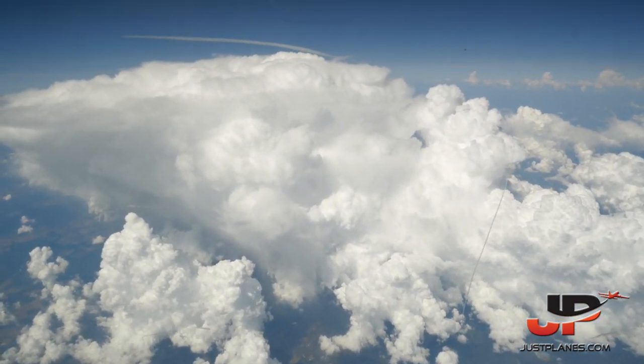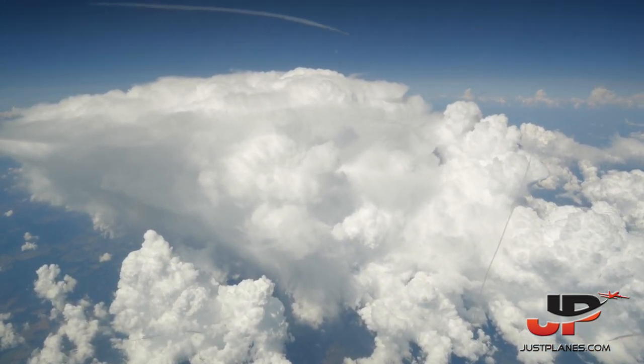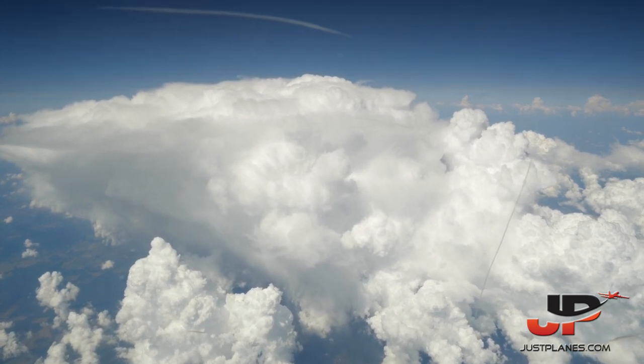Papa 4, Mike India Sierra, contact Bratislava 127, December 425, goodbye. 127, 425, Mike India Sierra — good morning.